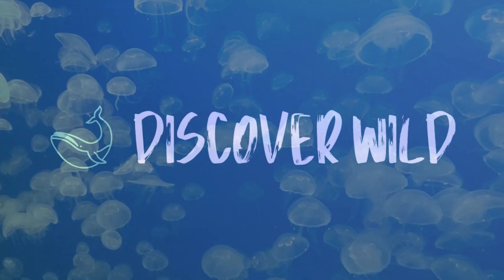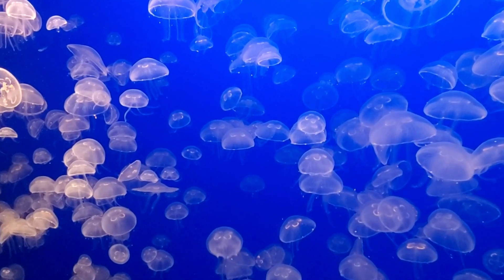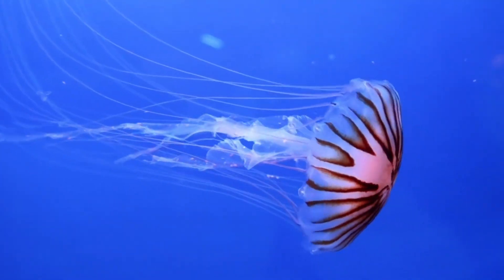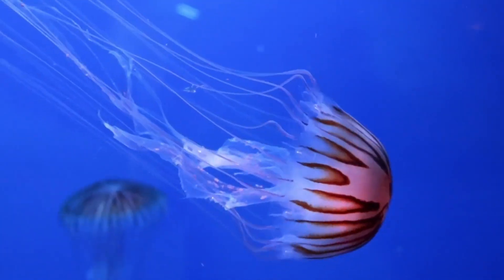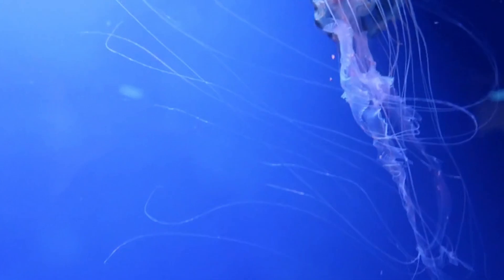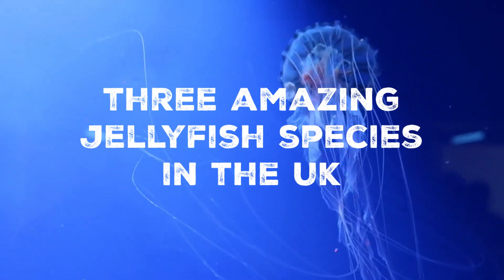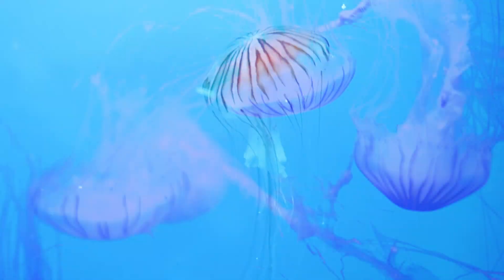Jellyfish fascinate and intrigue people around the world. Their existence carries an air of intrigue, magic and mystery, and there are thousands of species of jellyfish worldwide. Here in the UK we have some interesting species of jellyfish gliding gracefully through our waters. Let's take a look at three jellyfish species that you can find in the UK.